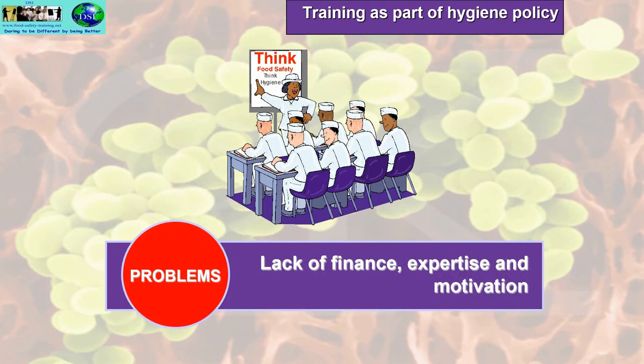The problems with training as part of a hygiene policy might well be the lack of finance for training, lack of expertise, and lack of motivation.